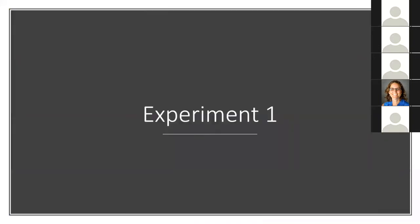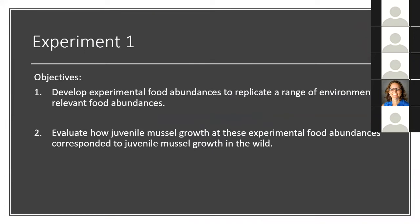I ran the first experiment with objectives to develop experimental food abundances that replicated a range of environmentally relevant food abundances, and to evaluate how juvenile mussel growth at these experimental food abundances corresponded to juvenile mussel growth in the wild. The objective of this experiment was to make sure that subsequent results could be generalized to the wild and that conditions were comparable to the wild.